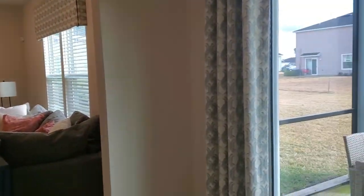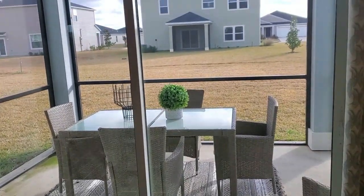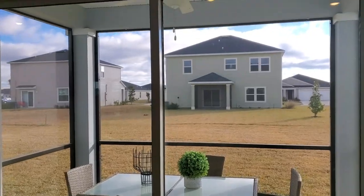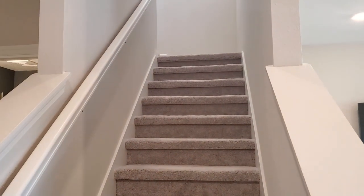As always with Lennar Homes, you have a concrete patio here. The screen enclosure is included. Let's make our way up to the second level of this home.